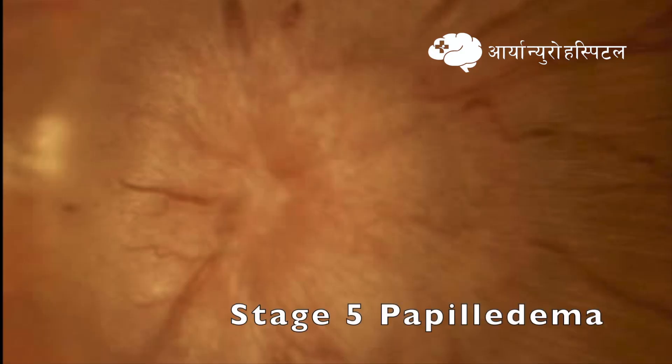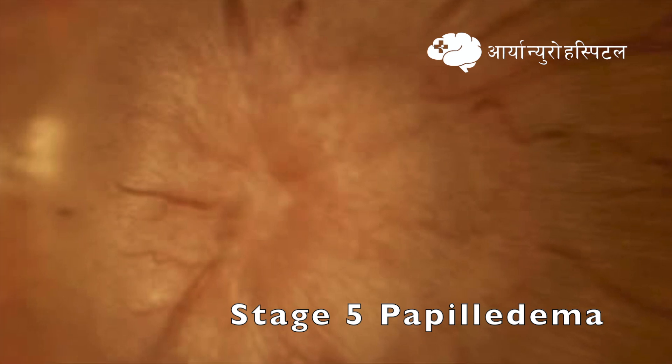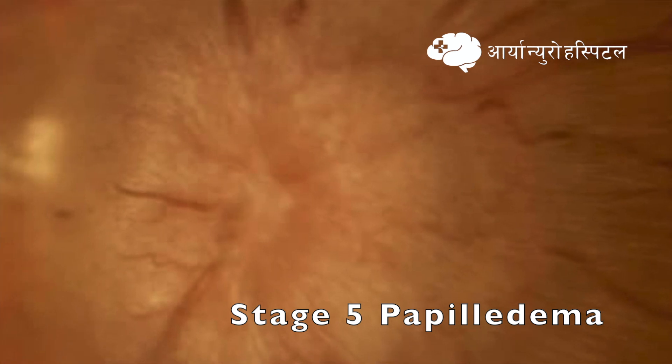Stage 5 papilledema is also called a severe degree of edema. It is characterized by partial obscuration of all vessels on disc and total obscuration of at least one vessel on disc.